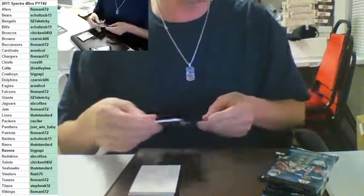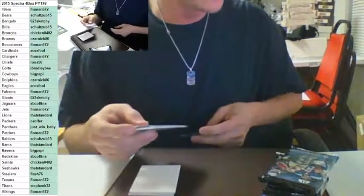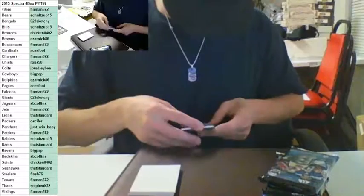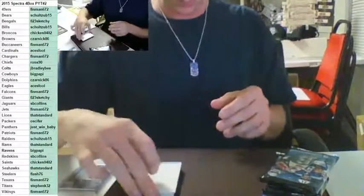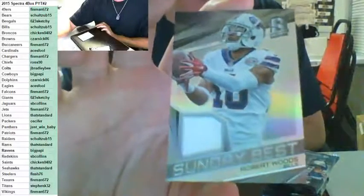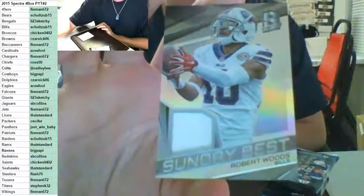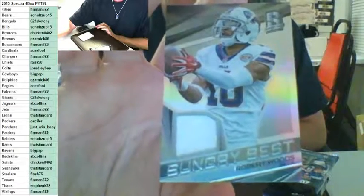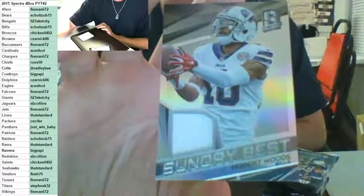How many teams does he have? Bears, Bills, Raiders. Sunday Best Buffalo Bills for Schultz to 199 — Robert Woods. This is funny. We've got to get Finman with all his teams — spread it around a little bit.